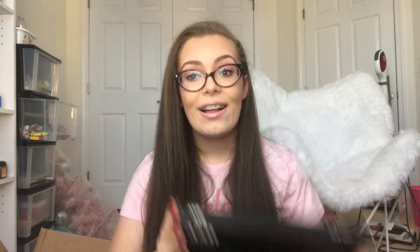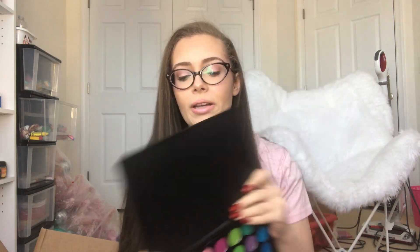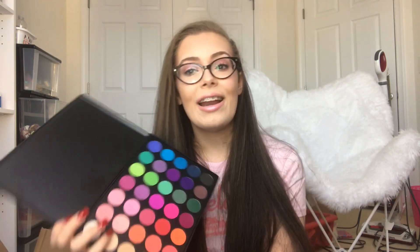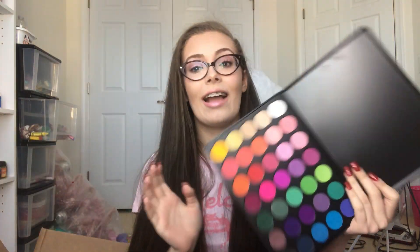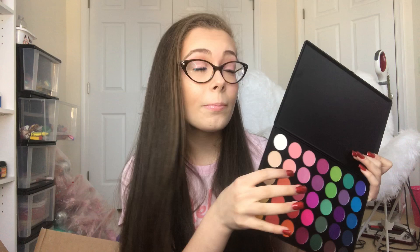This next palette has me absolutely shook. My very first Morphe palette — I decided to get the 35B Color Burst because I tend to wear very neutral eyeshadows and I don't really own many colorful eyeshadows. I thought when I wanted to do a cool look this would be very useful, because for Christmas I wanted to do a red, white, and green look but I had no red or green eyeshadow like that. So I was like I need this in my life. I'm actually wearing this shade right here on my lids today.